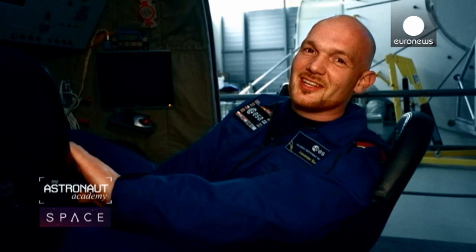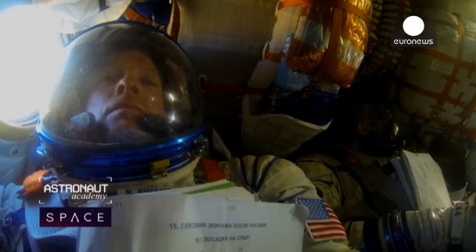When you're under the parachute, you have about ten minutes to prepare for what comes next, and that is the landing, which is pretty rough. It feels like a little car accident.